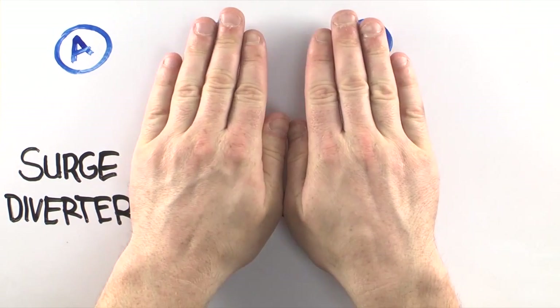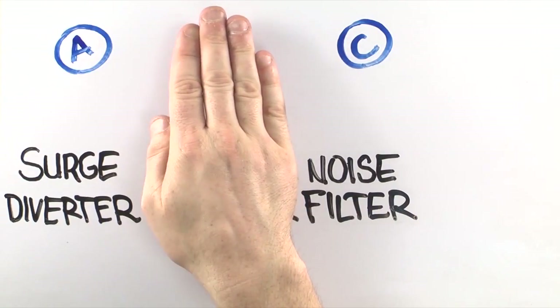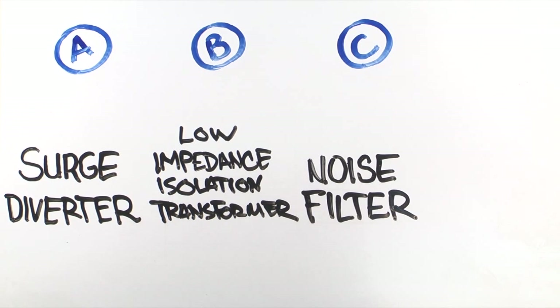Some power protection devices have a surge diverter, some have a filter, and some have both. But without a low impedance isolation transformer, you don't have complete protection. In fact, they can actually cause the disturbances that lead to downtime.